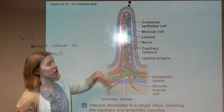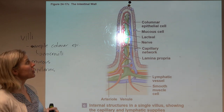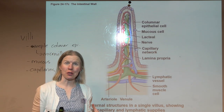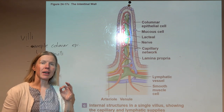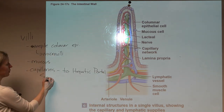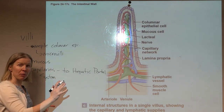In the lamina propria, that underlying connective tissue still within the mucosa, we see a rich network of capillaries. All the blood coming through the digestive system — delivering oxygen, removing carbon dioxide — on the venous side should now be full of nutrients: glucose, amino acids. All nutrients absorbed in the digestive tract go to the hepatic portal system.